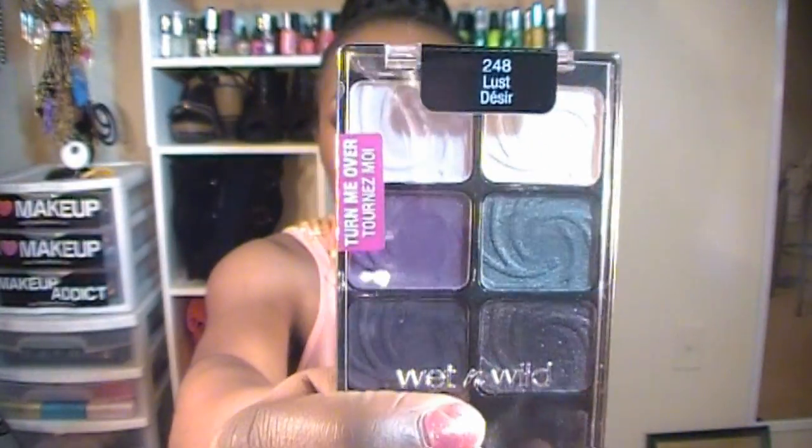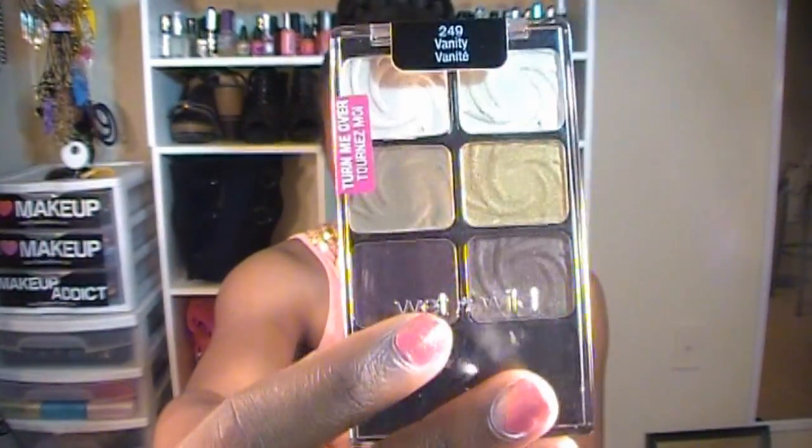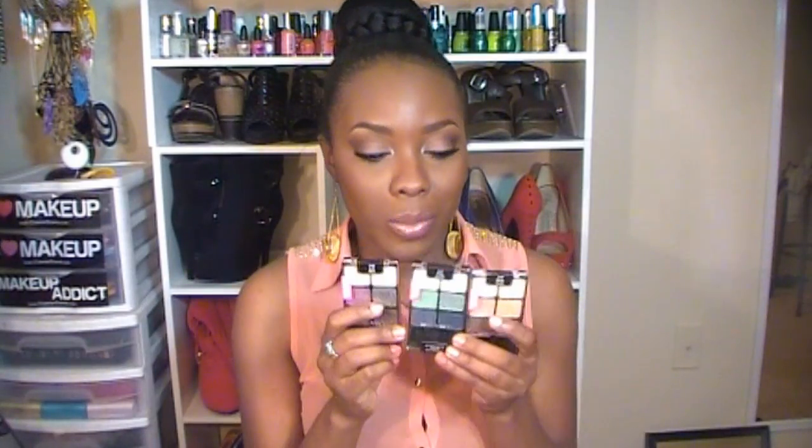I only ordered three of them - I would have gotten Greed but didn't really want it. The three I ordered were Lust, which is the purple one; Pride, which is green, blue, and white; and of course Vanity, because I love neutral colors and that brown. And when I say these eyeshadows are so pigmented - for real - I didn't even expect them to be that pigmented. It really just blew me away.